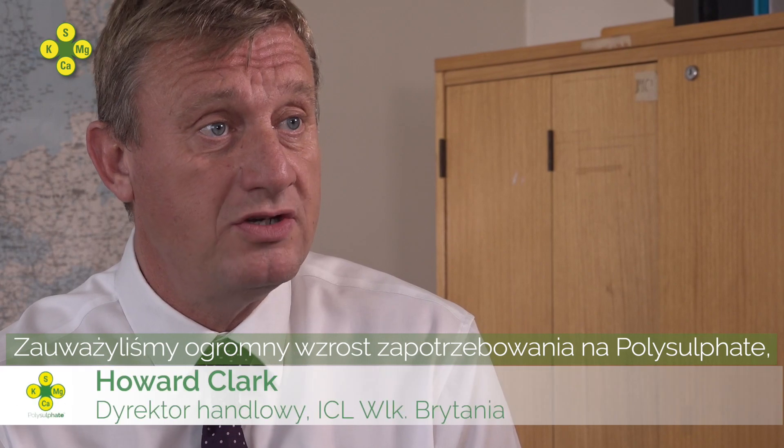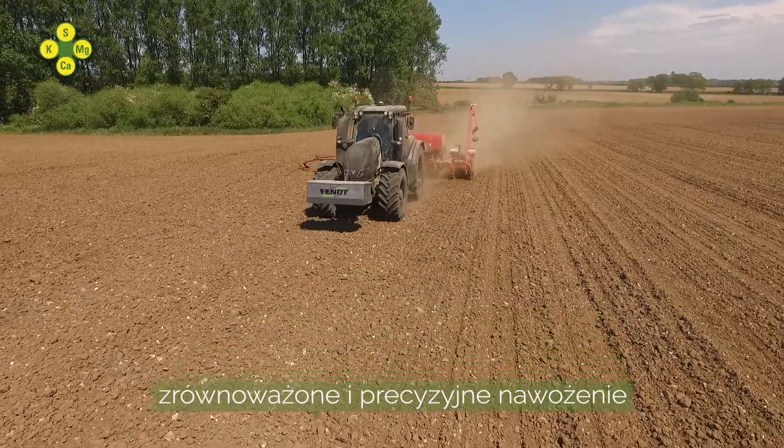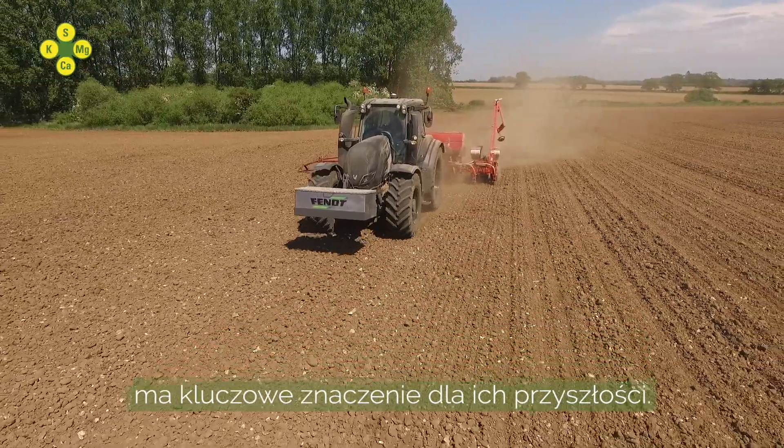We are seeing a tremendous increase in polysulfate demand as farmers recognise that balanced, precise fertilization is vital for their future.